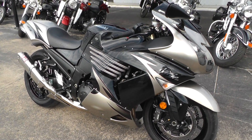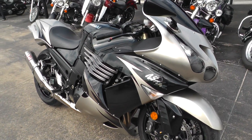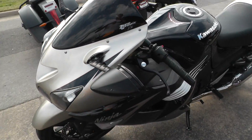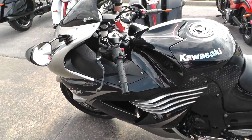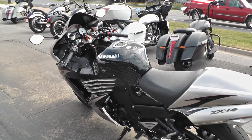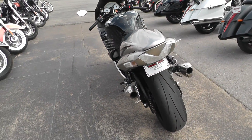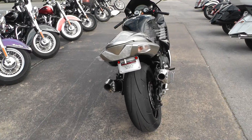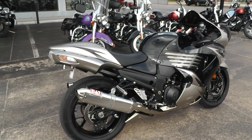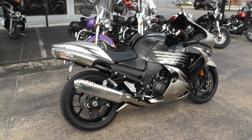You can see our complete inventory online at cleanharleys.com. We take almost anything in on trade, and we're shipping bikes all over the world, so it'd be easy to get this one to you. We've even got financing and extended warranty options. Give us a call toll-free at 888-400-1151 and ask about this 2010 Kawasaki ZX-14 scratch and dent special. This is Gino with American Motorcycle Trading Company in Arlington, Texas. Thanks for looking.